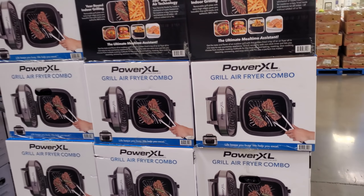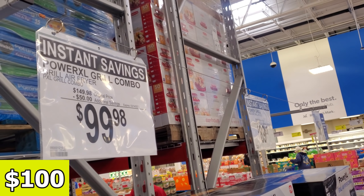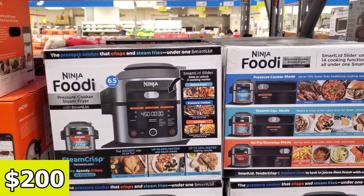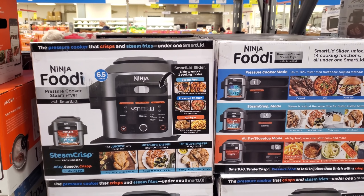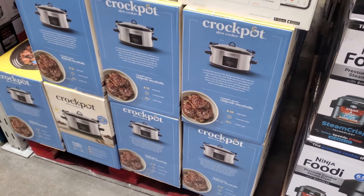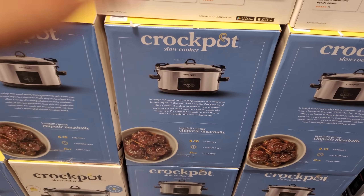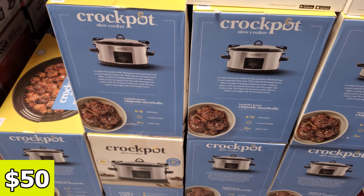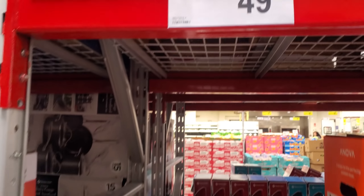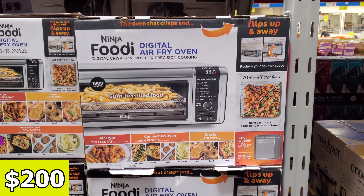The grill air-fryer combo is on sale for $100. The Ninja Foodi pressure cooker steam-fryer is $200. I do like the ones with the closing lid like this because mine just close — you don't attach anything. But I like this one. $50 and it is a 7 quart. Ninja Foodi air-fryer is $200.